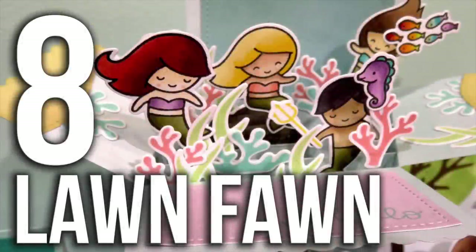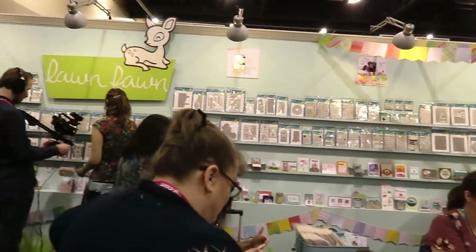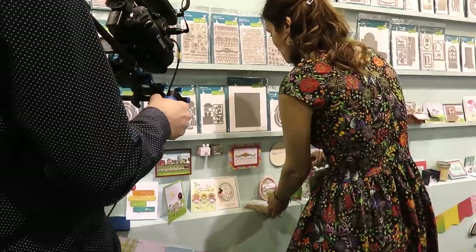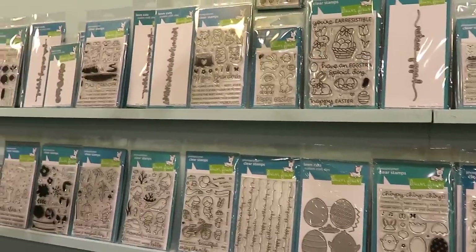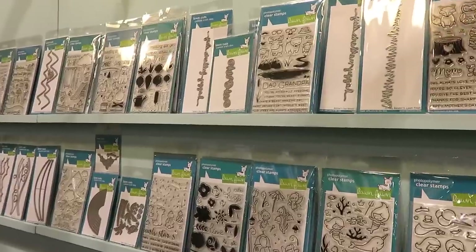Number eight: Lan Fan. They have a massive collection of stamps and dies. I really like them because they allow you to color in images, which is one of my favorite things to do with stamps. Also, the illustrations are so cute. The booth was full of inspiration — lots of cards, some interactive displays for you to see how to use all these stamps and dies that Lan Fan has.